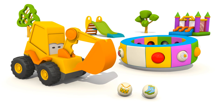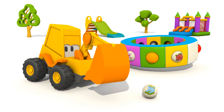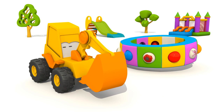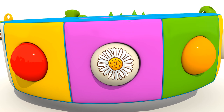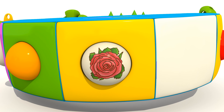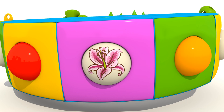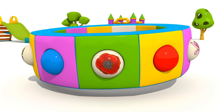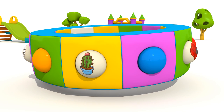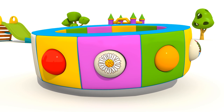Well done, Max. Do you remember what the flowers are called? Daisy. Rose. Lily. Poppy. Cactus. And daisy again.